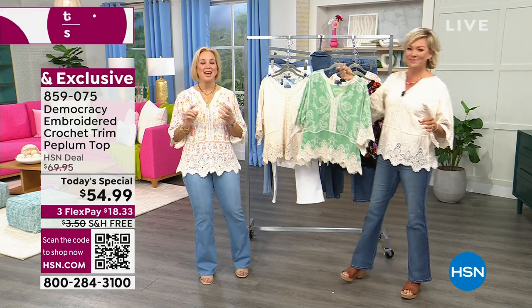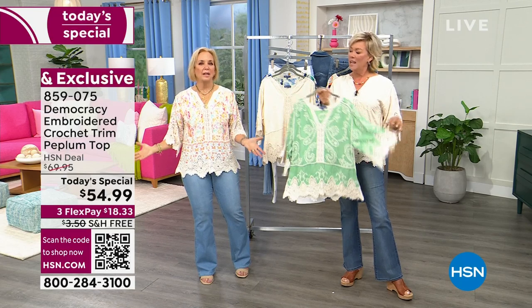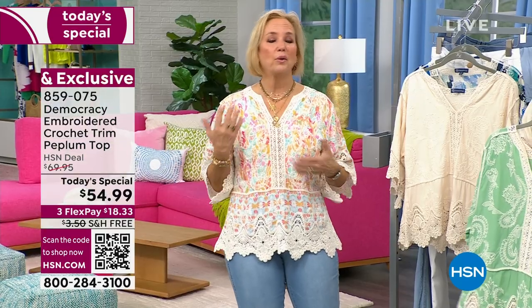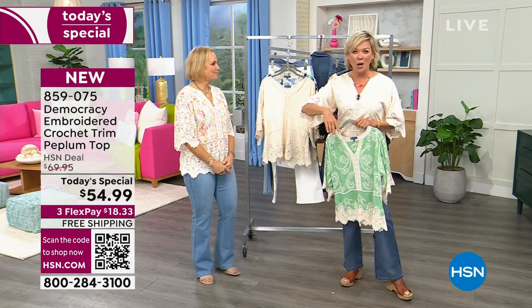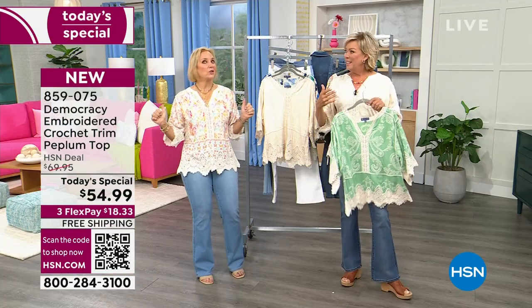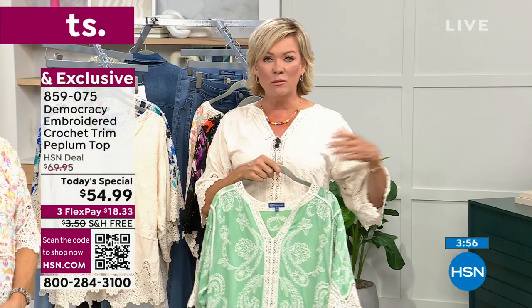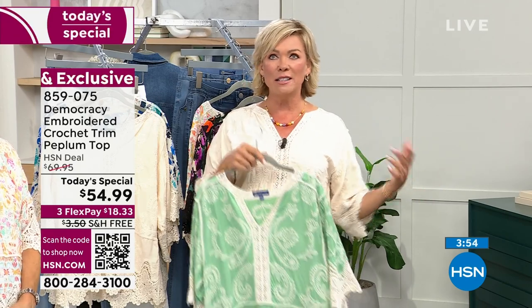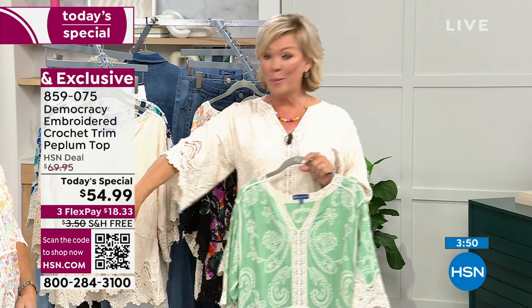There's something so uplifting about a print or a color, something feminine and lightweight like this that just reminds you of all the great places you're going to go and all the fun things you're going to do being outside. Whether it's a hot day in Italy or a cooler day somewhere in a shaded summer park, this is going to give you upper arm coverage without making it feel like you've got long sleeves on a hot day. It's a perfect just-past-the-elbow length.